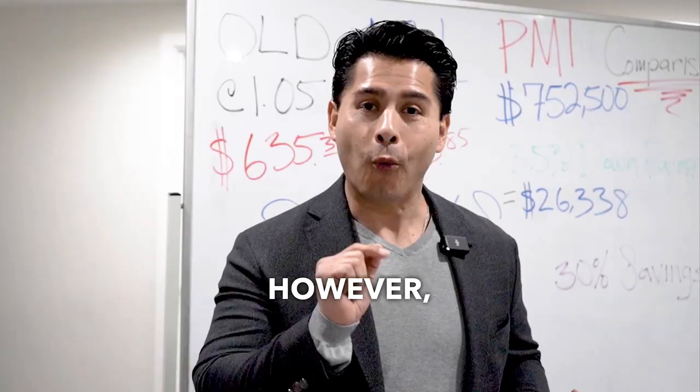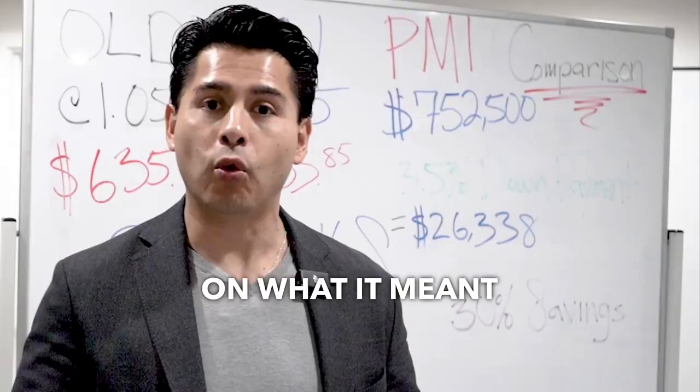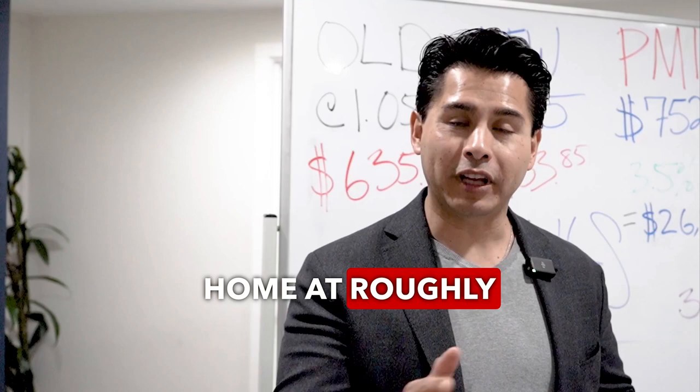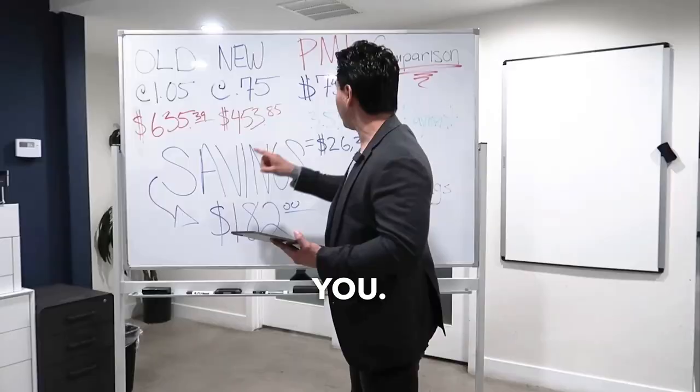However, what does that mean to you exactly? Yesterday I did a video on what it meant to someone that was buying a home at roughly a $600,000 purchase price. Now here in this example, we have what this means to you if you were to be buying a home at $752,500.